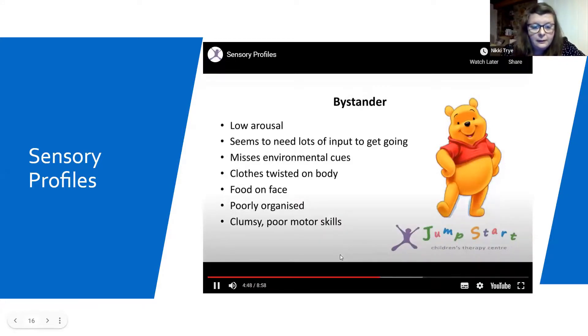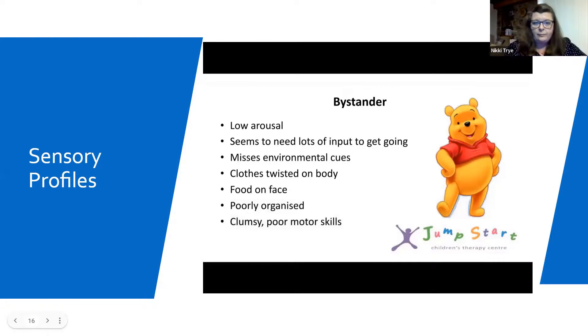Here is Winnie the Pooh, who is our bystander. Winnie usually presents with low arousal, seems to need a lot of input to get going, misses environmental cues, can be seen with clothes twisted or back to front, won't notice if they have food on their face or dirty hands, is often poorly organised, can be clumsy or demonstrate poor motor skills. These learners often look disengaged or disinterested.